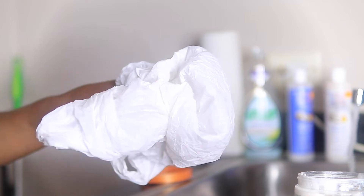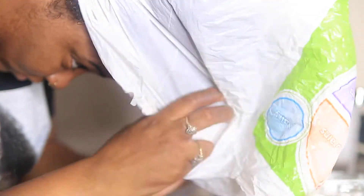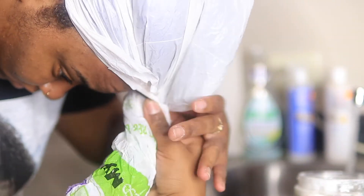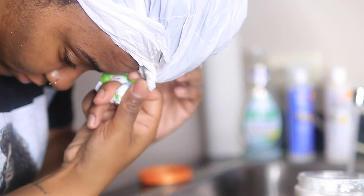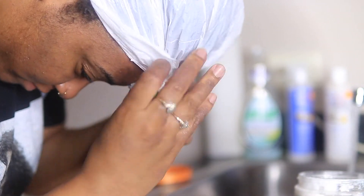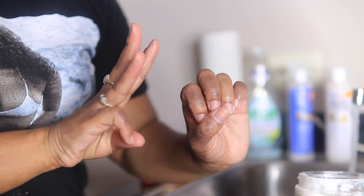The infamous plastic bag — because I lost my shower cap, so it is what it is. And like I said, I'm going to leave that on for 30 minutes.